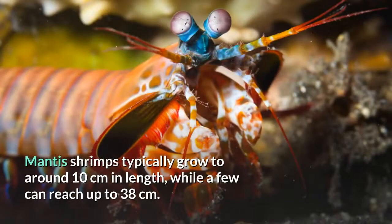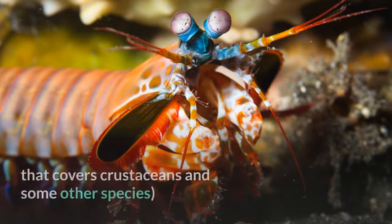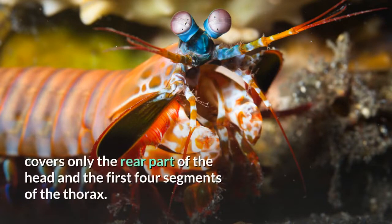Mantis shrimps typically grow to around 10 centimeters in length, while a few can reach up to 38 centimeters. A mantis shrimp's carapace — the hard, thick shell that covers crustaceans and some other species — covers only the rear part of the head and the first four segments of the thorax.